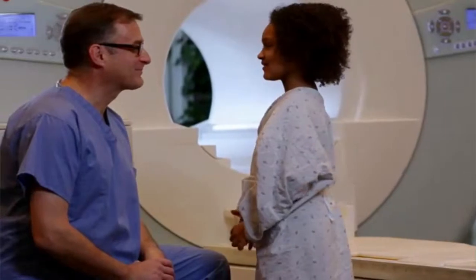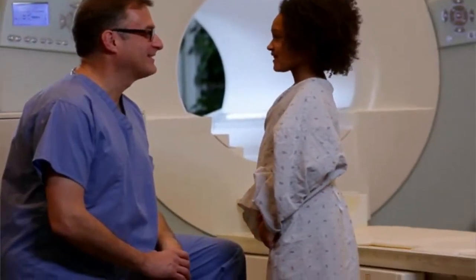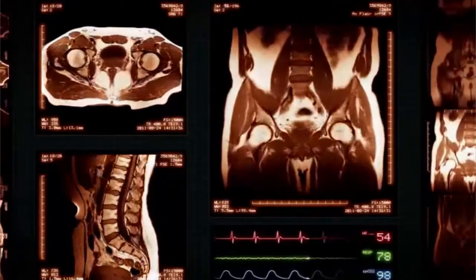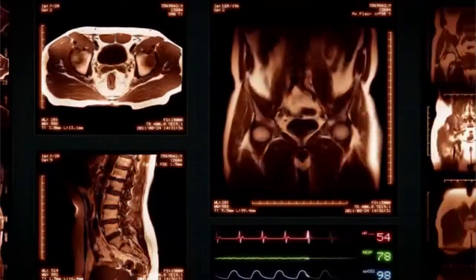MRI technologists put patients at ease, helping them cope with pain or mental stress. They use technical skills to understand and operate complex equipment. They also work on their feet much of the day, lifting and moving patients when needed.